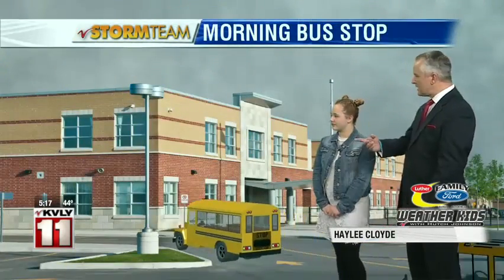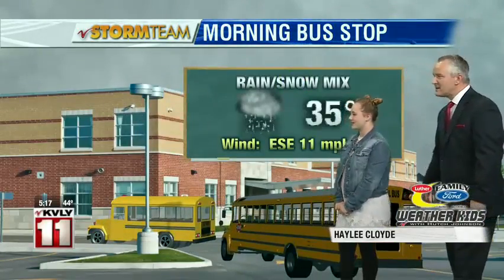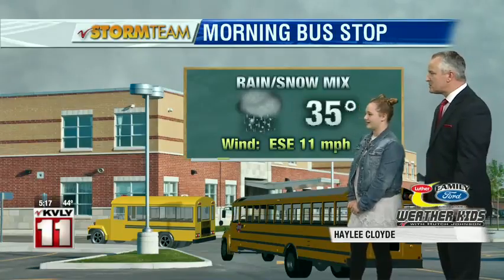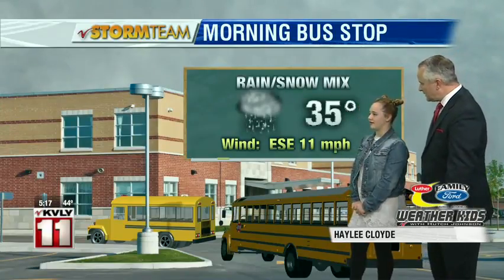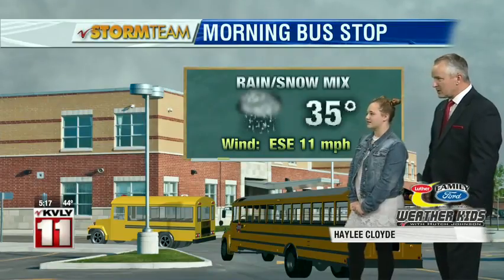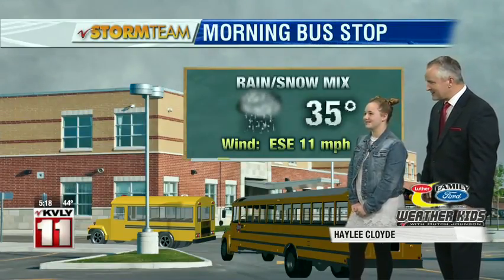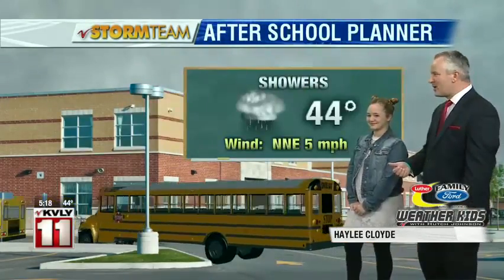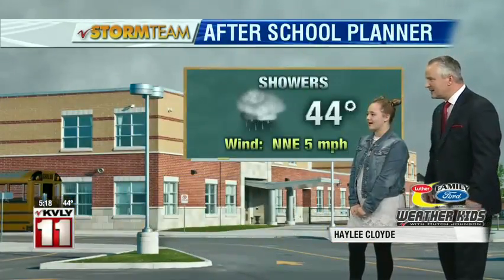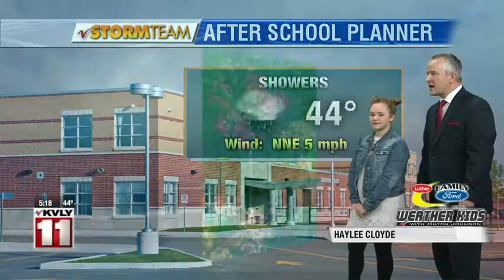As you head off to school, the temperature tomorrow morning is going to be 35 degrees with a rain and snow mix — you're going to want to wear your coat. How about a hat? Gloves? No gloves. We'll try and get the gloves on. Later on in the day, the temperature is going to be 44 degrees with rain showers.